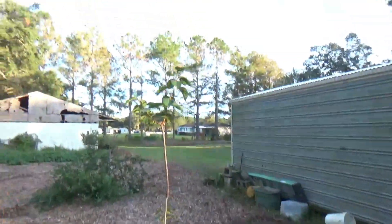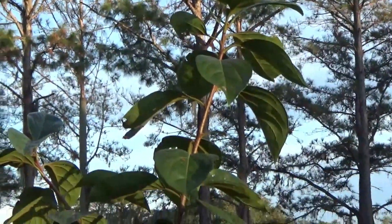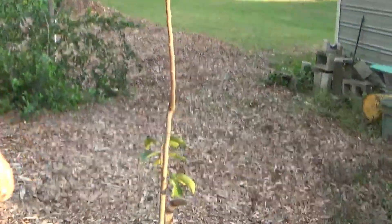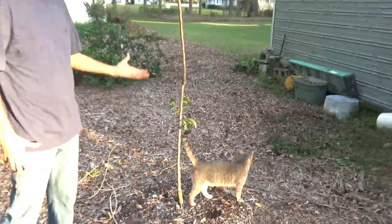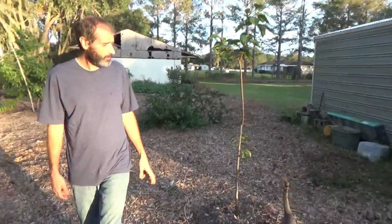The Fuyu persimmon kind of didn't do a whole lot in this first year. I messed around with some pruning here and there to try to get it to branch out, but it just didn't want to branch out very well. We'll see how it does next year.